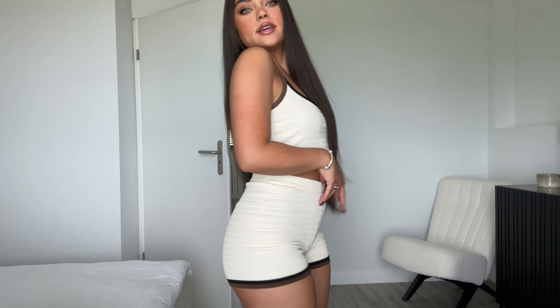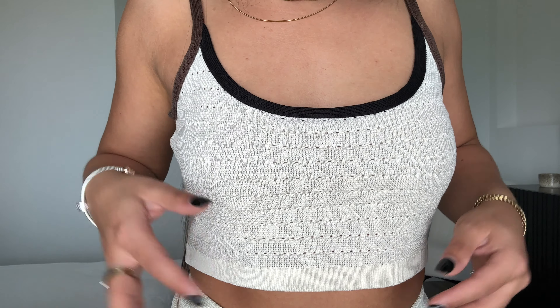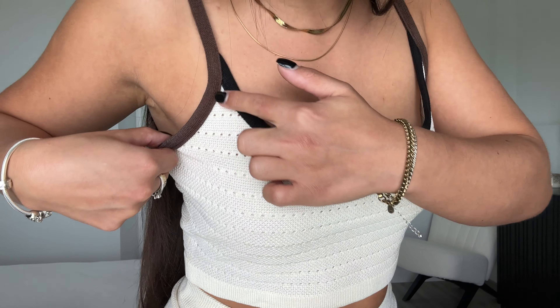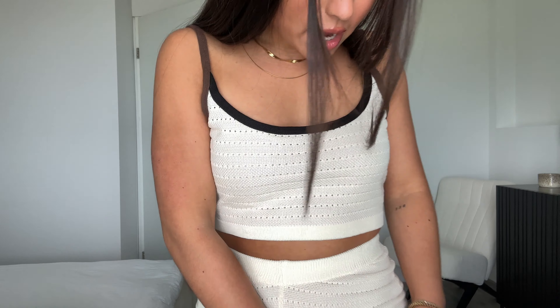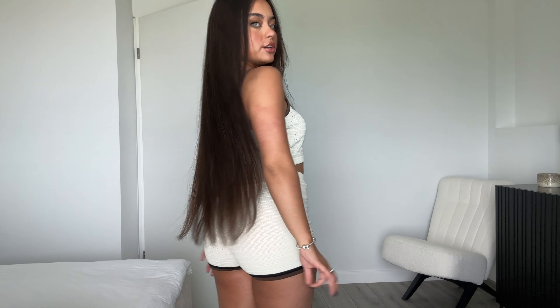I'm actually already in the first outfit because I couldn't wait. This set kind of reminds me of that Chanel-style set I've been seeing everywhere on TikTok — it gives off the same vibe. All sizes and links to every item are in the description below. Let me give you a closer look because this material is everything. It's a crochet material, kind of see-through in the good way. The lining is black and the strap is actually dark brown, which I love — and it has that same detail on the shorts too. Such a cute little set — comfortable and easy to throw on.